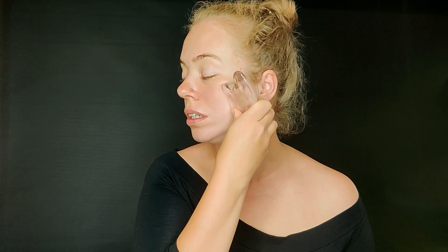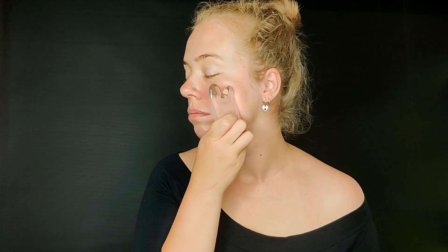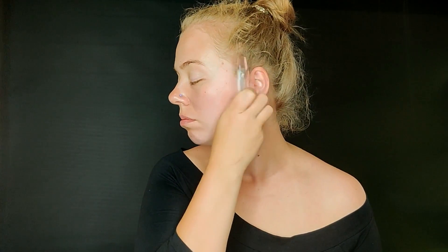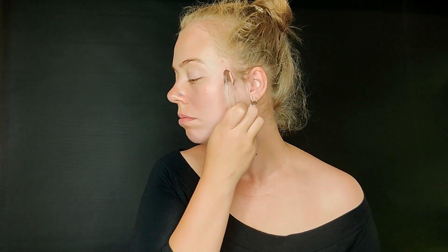You'll use the shortest side and do it like this — it feels fine. If you want you can do this one and then turn around like this; it's up to you. The more you do, the better, but it obviously depends on your time as well. For the cheek area, you start from the nose and the corner of the mouth and go up, then press.